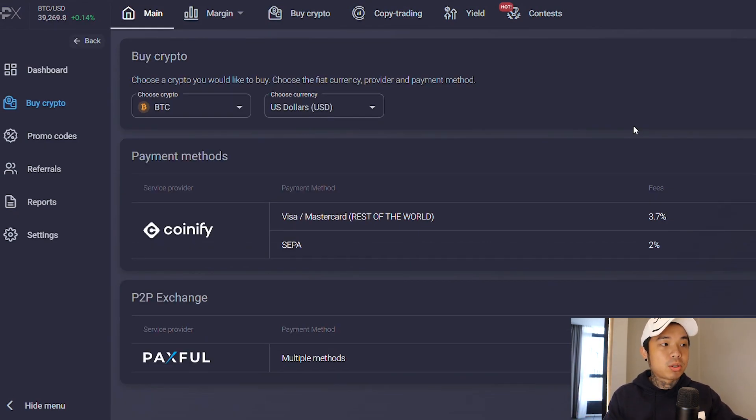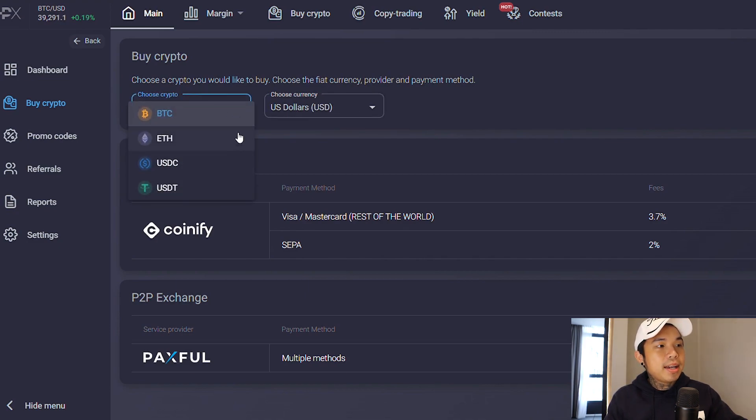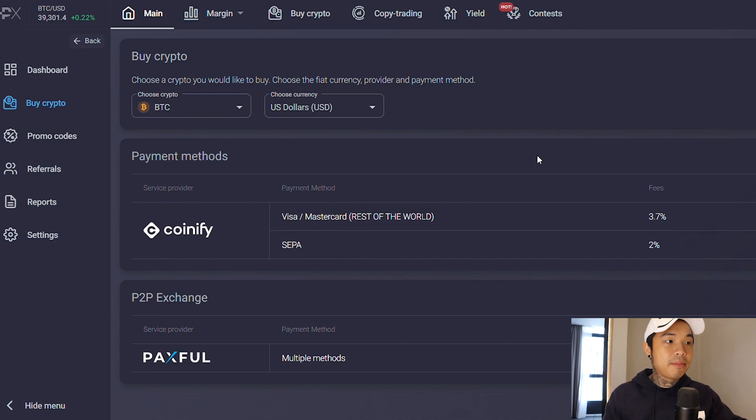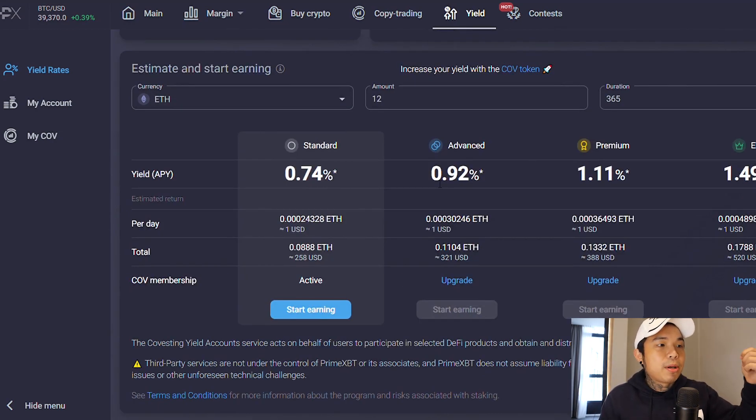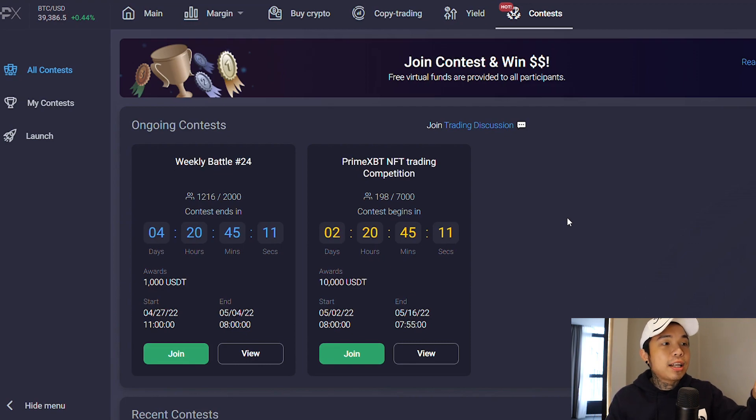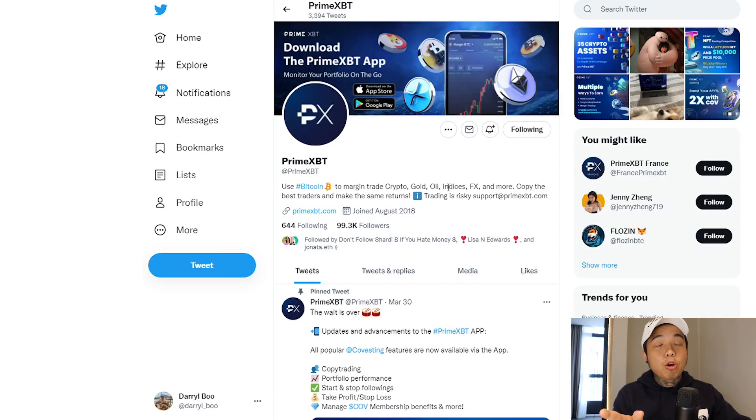Apart from that, it's also very easy to swap your cryptocurrency. You can change from BTC, choose whichever crypto you like, and you can even use Visa or MasterCard to purchase. You can also refer friends to earn passive income. If you take a look at their current APY rates, USDC is 1.37%, ETH is 0.74%, and USDT is 1.39% — these yield percentages differ based on your tier, standard or elite, where elite can be double the APY. Another cool feature is the contest — there are weekly battles ending in a few days, and all you have to do is click join.